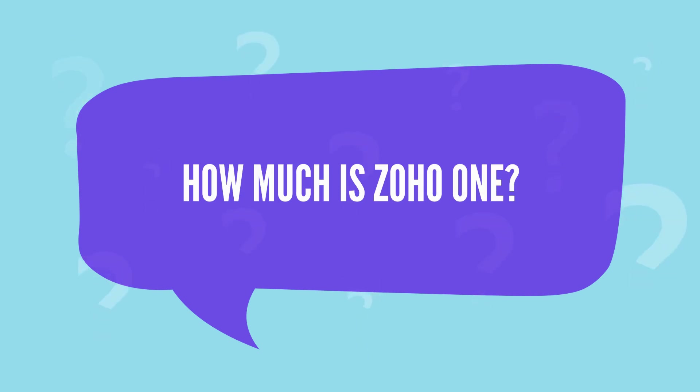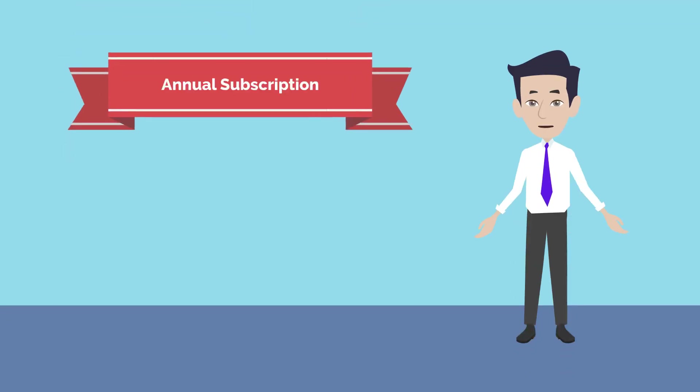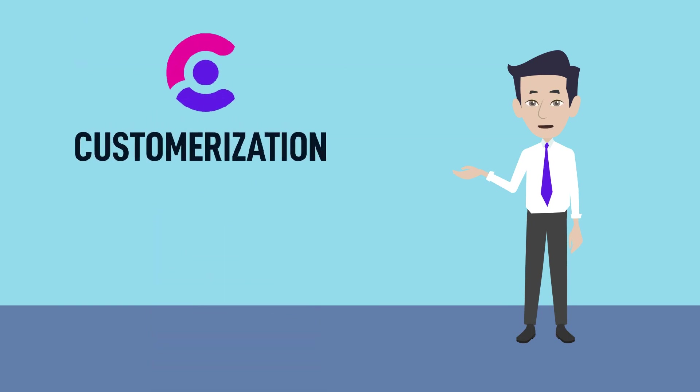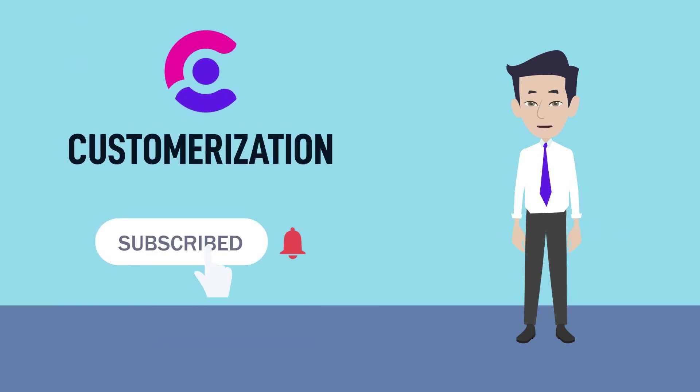How much is Zoho One? There is a discount for annual subscription, but you can choose a monthly payment as well. To get notified of new Zoho tips, subscribe to our channel.